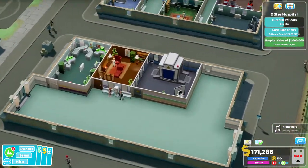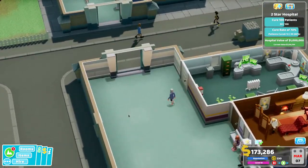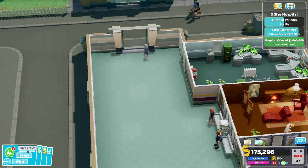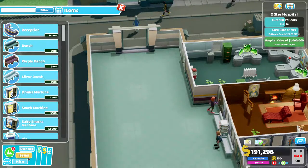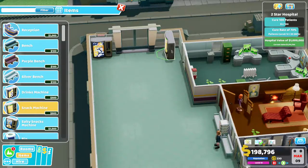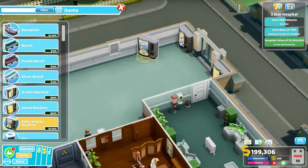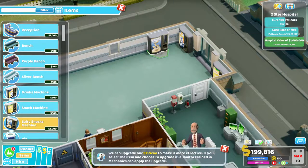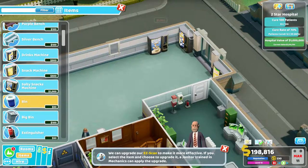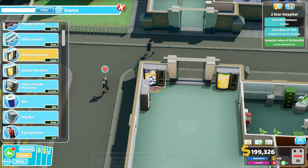Our cure rate has come back down again, so we're obviously killing people, which isn't ideal at all. What we'll do is get some items in here because these people look really thirsty — we'll get a drinks machine in there, a snack machine, and a salty snacks machine in there.